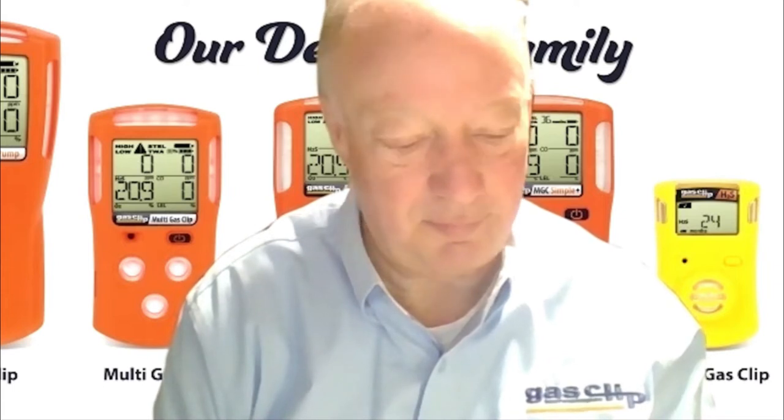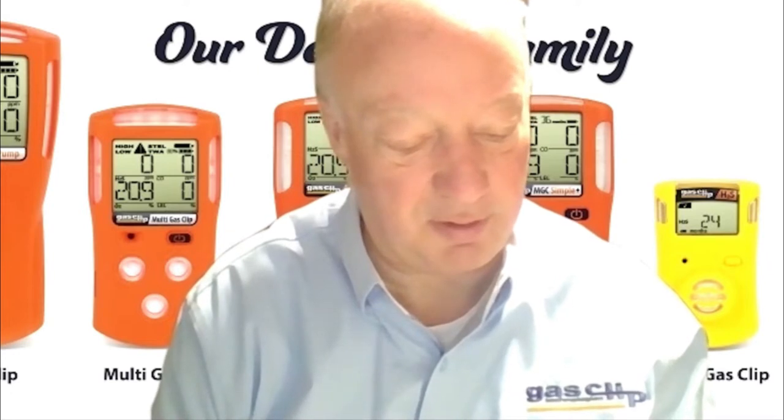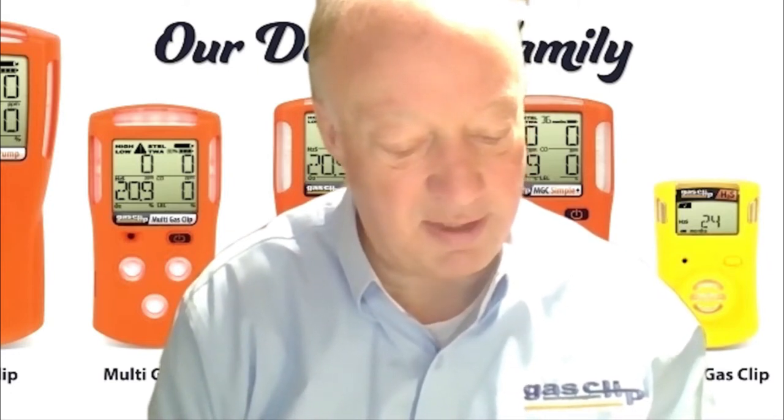All very important. As well as a simple-to-use one-button operation, two-way IR for event downloads, bump tests, detector configuration, and firmware updates. It has programmable six-digit detection identification.